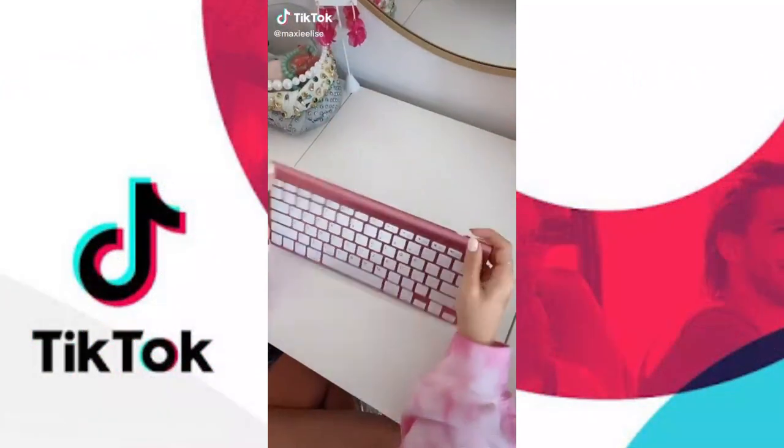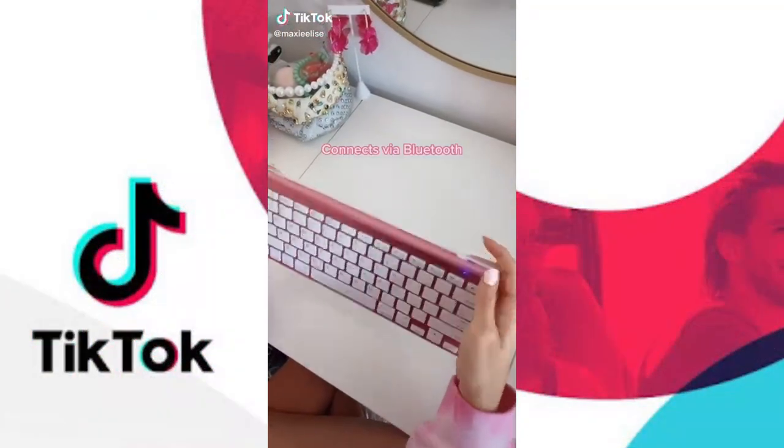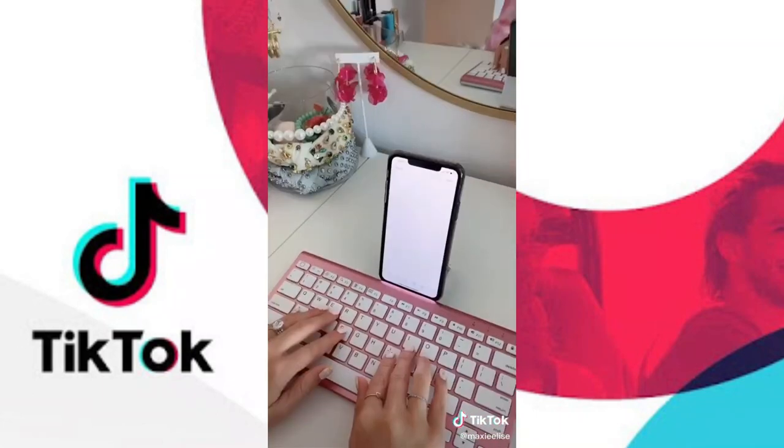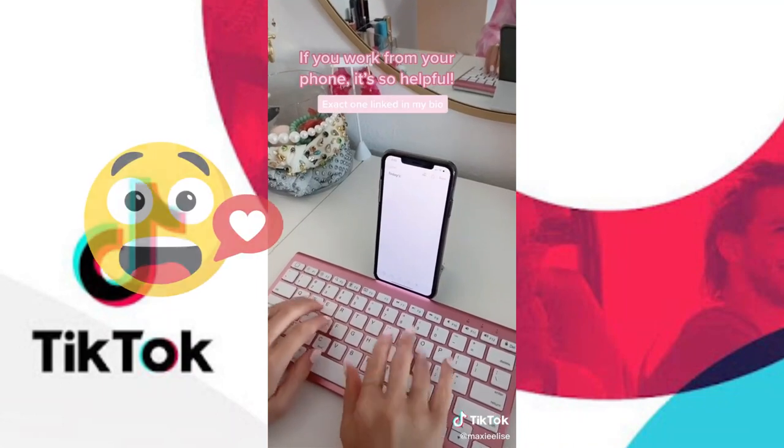Another random thing I bought on Amazon — this has a few features I really like. First, you just turn it on and connect it to your phone with Bluetooth. Second, this stand fits an iPhone or iPad perfectly, and this keyboard makes me so much more productive.